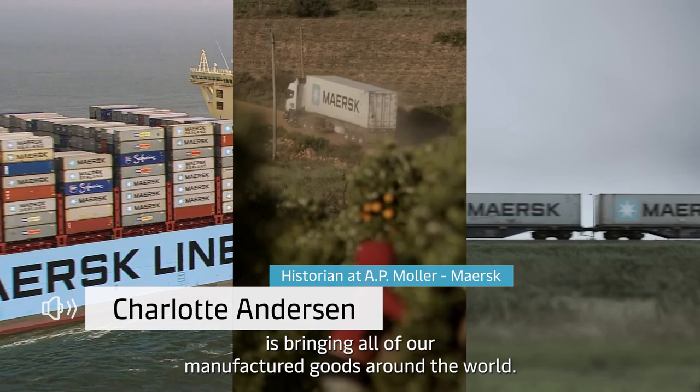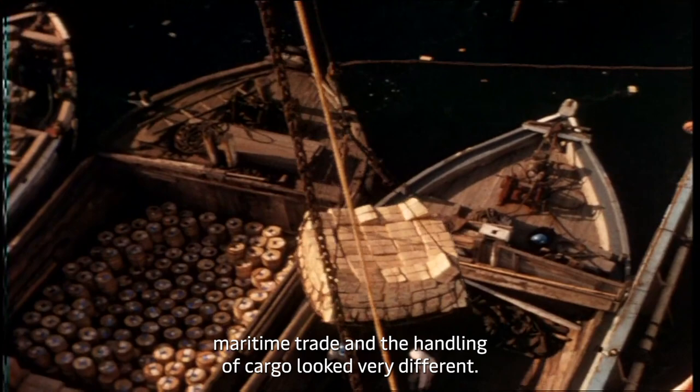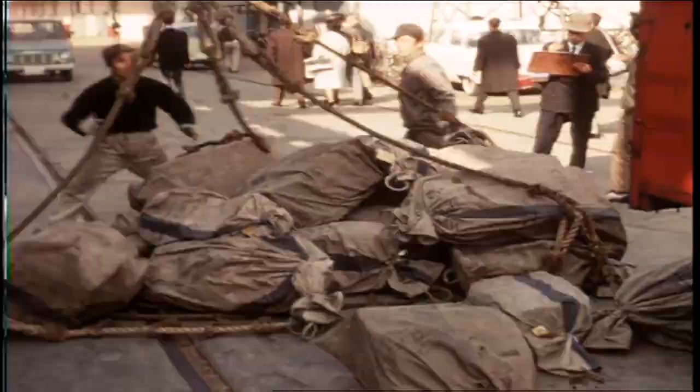This steel box that you see everywhere — on ships, on roads and on rail — is bringing all of our manufactured goods around the world. Prior to the introduction of the standard shipping container, maritime trade and the handling of cargo looked very different. It involved a lot more manpower, was very time consuming, and not very efficient.